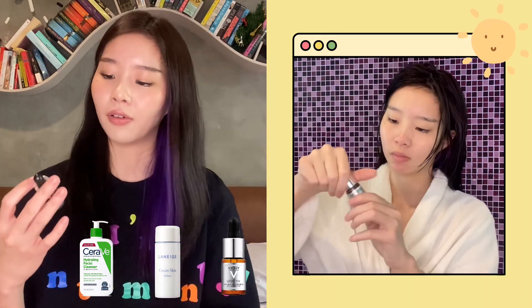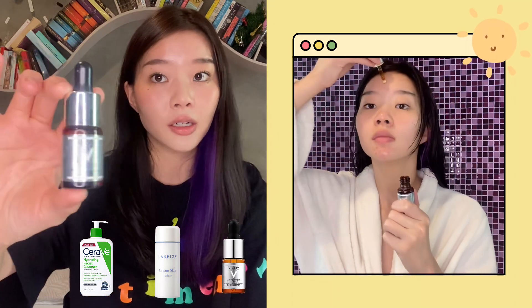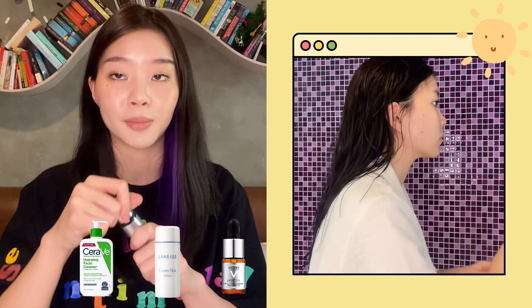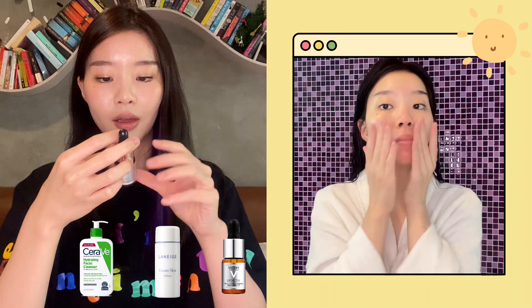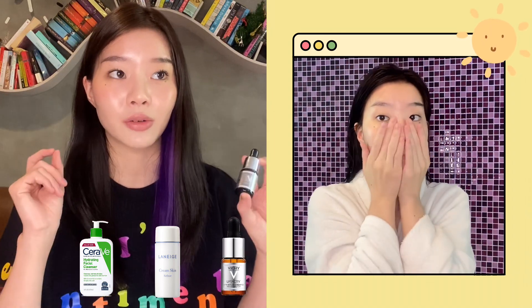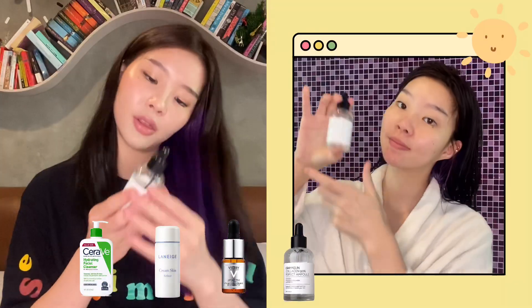And then I follow with this Gucci Lift Active Vitamin C Brightening Skin Corrector. It is a really small bottle and it smells really weird, but it has 15% pure vitamin C that helps brighten and smoothen your skin. I use it every morning because vitamin C is really good to be used with sunscreen. Using vitamin C with sunscreen — perfect combo.